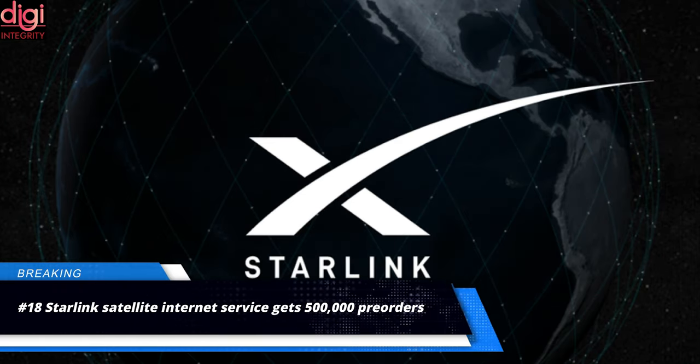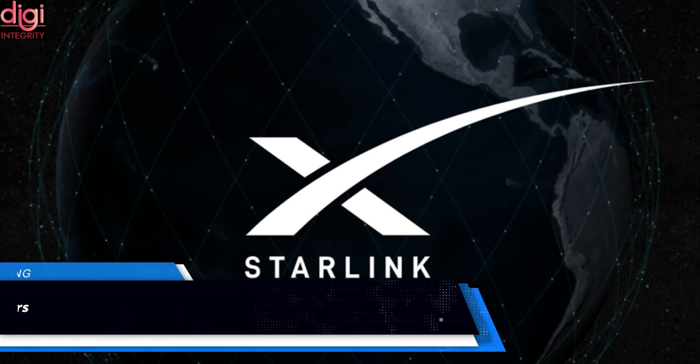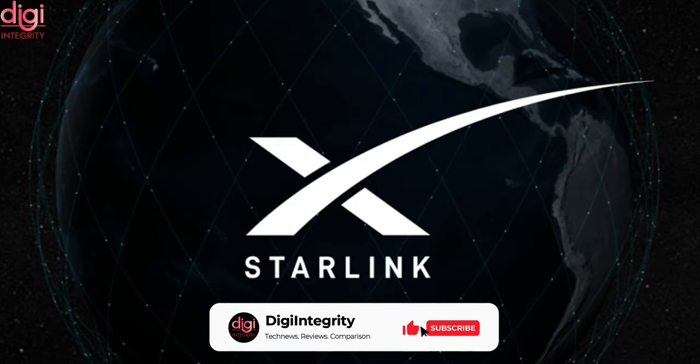SpaceX has received more than 500,000 pre-orders for its Starlink satellite internet service and anticipates no technical problems meeting the demand, founder Elon Musk said on Tuesday. The only limitation is the high density of users in urban areas.